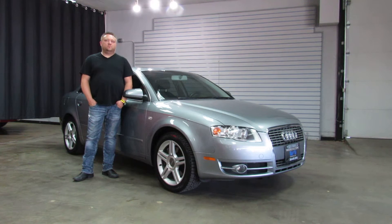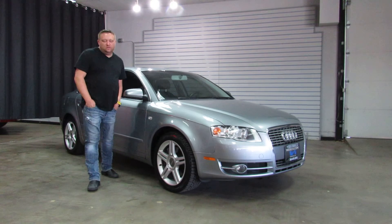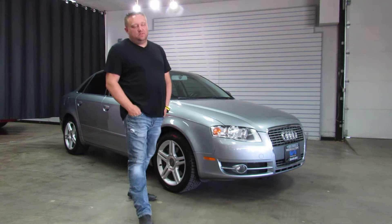Hi, I'm Paul with Waisca Motorcars. This is a 2006 Audi A4 Quattro all-wheel drive, under 100,000 miles on the car.